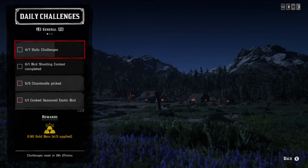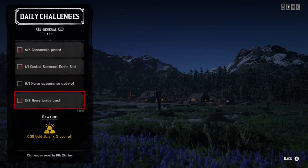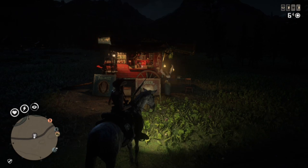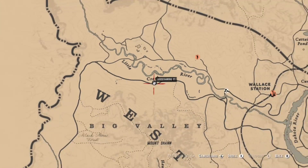What's up guys, daily challenges in Madam Nazar's location today. If you're extremely lucky you may be able to get three challenges done in the same area — that being whooping cranes, chanterelle, and pelicans where you get your exotic bird from. You should be able to get two of these done in the same area. Pelicans and whooping cranes can be found at Quaker's Cove. You have some other challenges: a couple horse challenges, NPCs killed in dead eye.